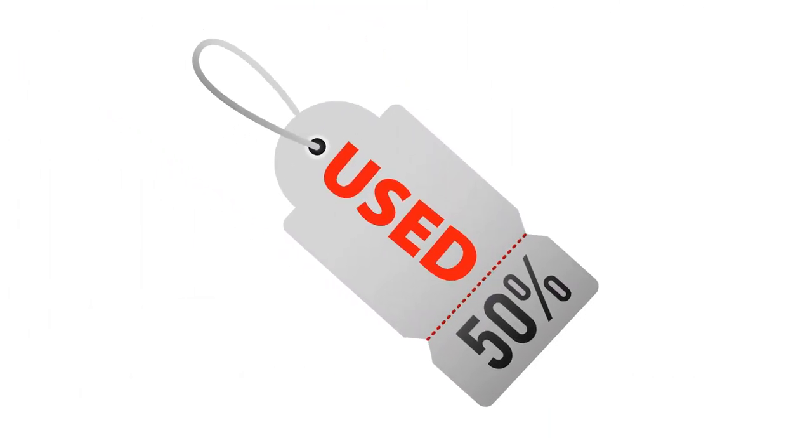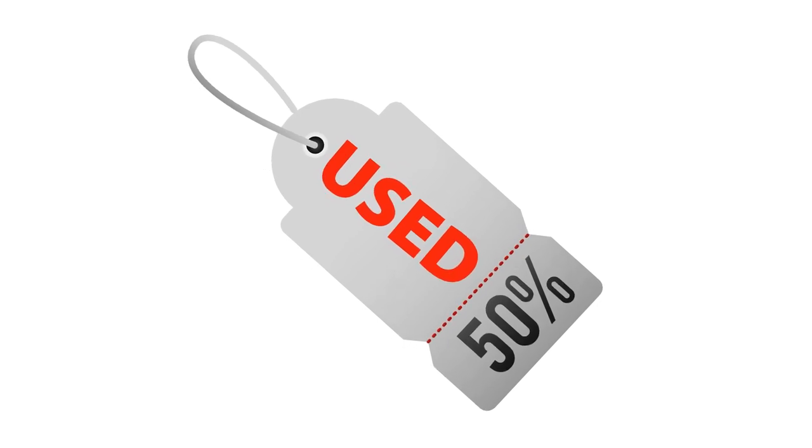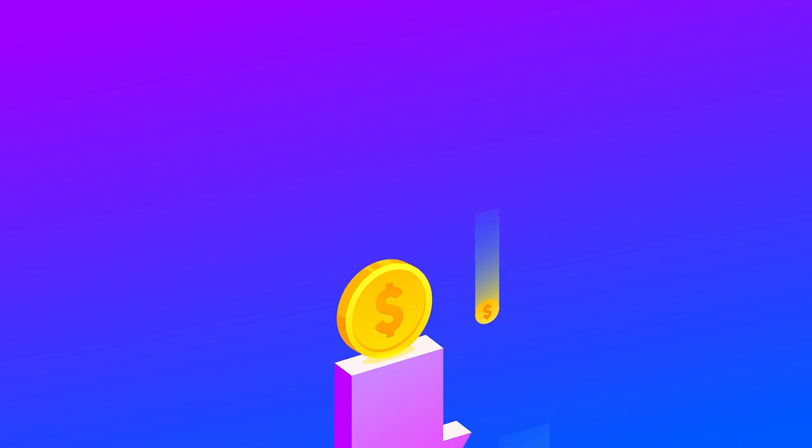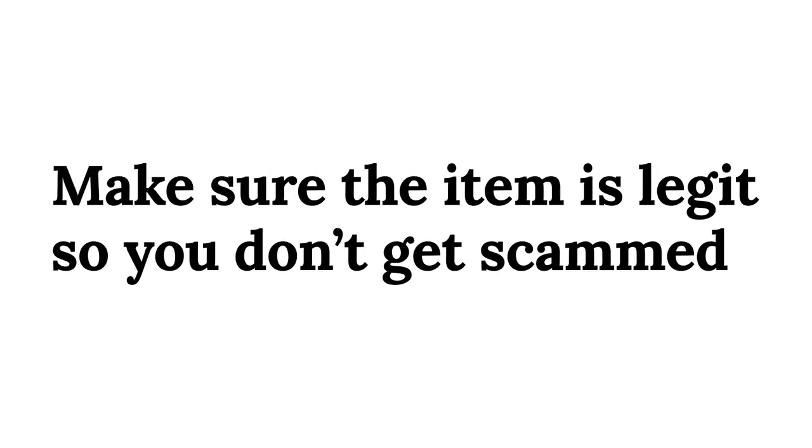Tip 3: Buy used items. For luxury items like cars and expensive clothes, this can save you a lot of money. The value of those items drops a lot after a single use and there isn't really any difference between a used item and a brand new item. If you are buying used items like clothing or jewelry, be sure to check if the item is legit since there are a lot of fakes out there.